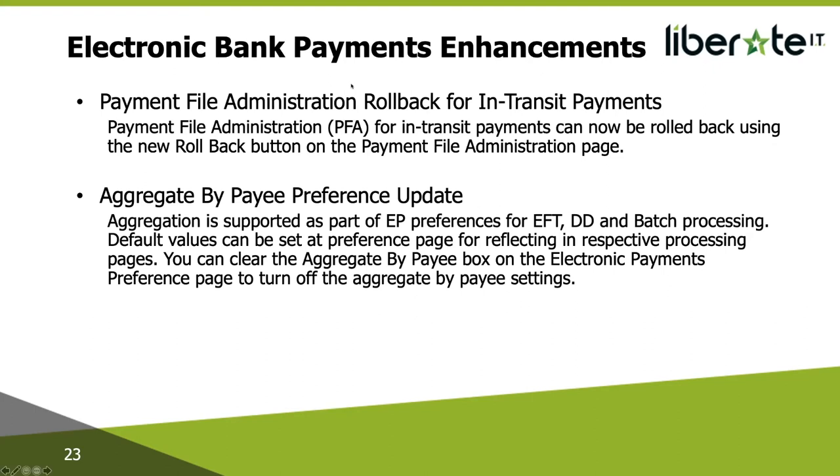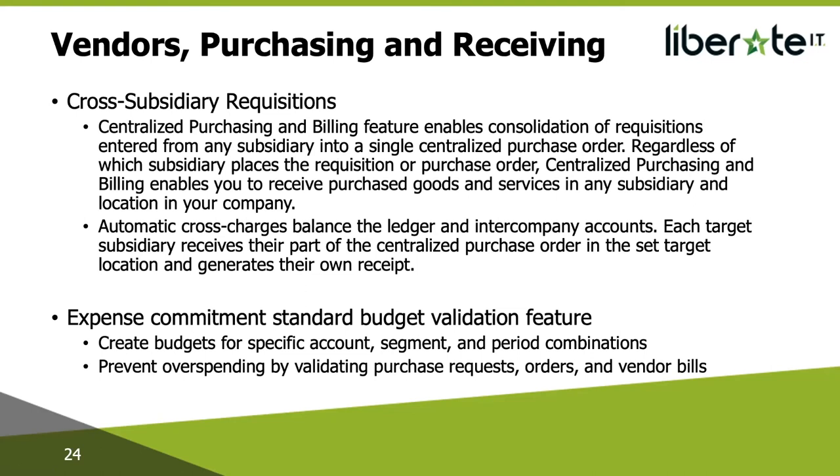One more thing in the banking space — Electronic Bank Payments: the Payment File Administration (PFA) rollback for in-transit payments can now be rolled back using a new rollback button on the PFA page. There is also a new 'Aggregate by Payee' preference. Aggregation is supported as part of electronic payment preferences for EFT, direct debit, and batch processing. Currently, when you process an EFT batch, there is a checkbox that says 'Aggregate by Payee,' meaning if you have 10 invoices for one supplier, it will make one payment. This default can now be set at a preference page, and you can clear the aggregate by payee box to turn off that setting.